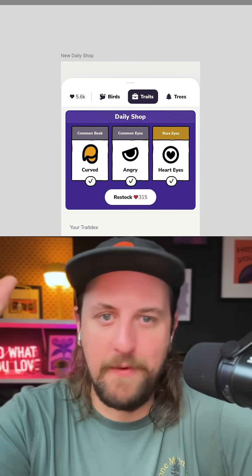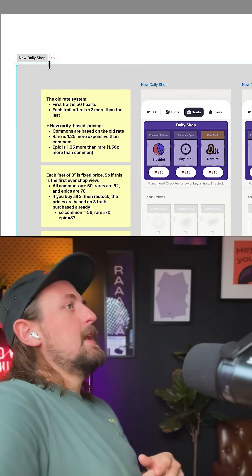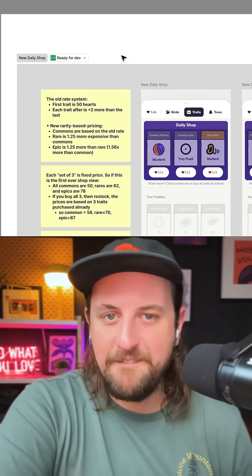If I'm being honest, I think this makes the app way better. I think it's going to lead to more people making more trait purchases, because selecting from a list is always better than YOLOing into the unknown. The daily trait shop is coming very soon.